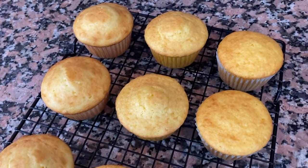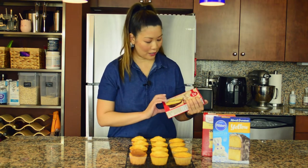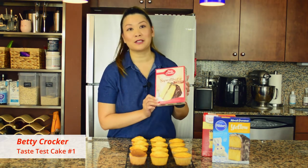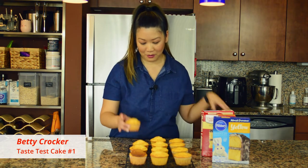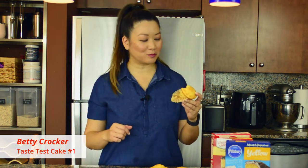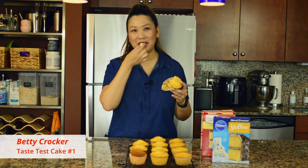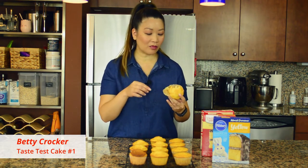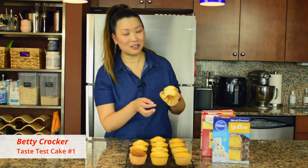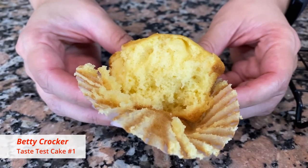Our cakes have cooled off a bit, so let's try them. First up is Betty Crocker Super Moist Butter Recipe. Hmm — interesting, it tastes eggy to me. The crumb... I'm a crumb connoisseur, and this is okay. Maybe this is just what all box cakes are like.